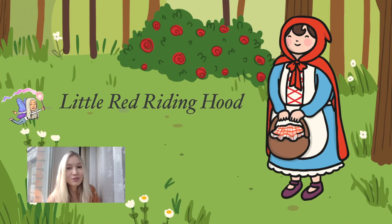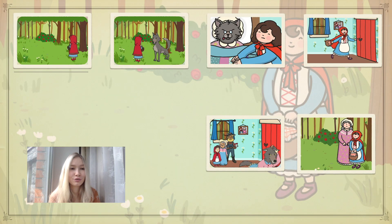And now let's move to the story Little Red Riding Hood. Let's read this story together.